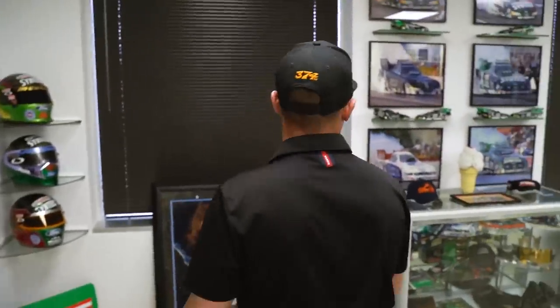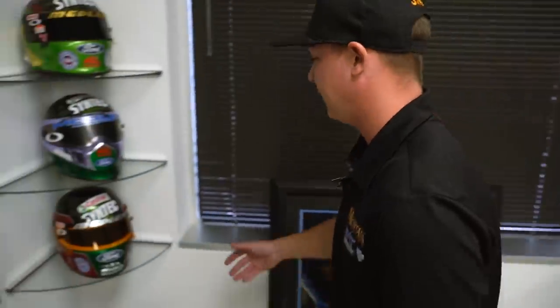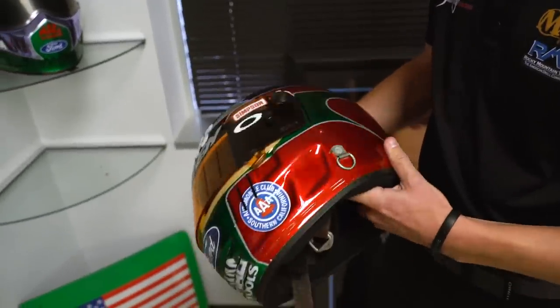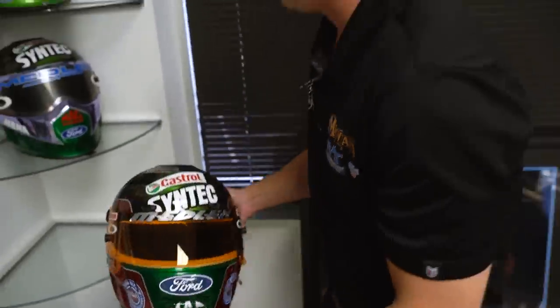I can remember a lot of these things as a kid, looking up to Eric. This was always one of my favorite helmets of his. He was a very talented painter and one heck of a guy.